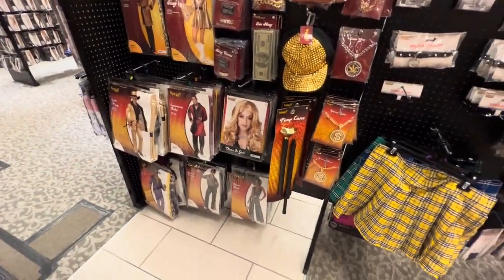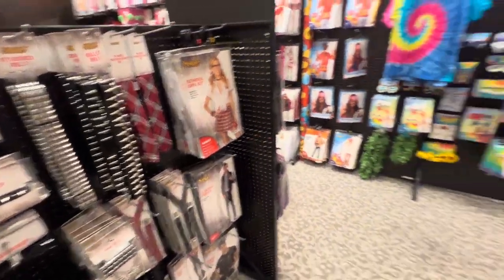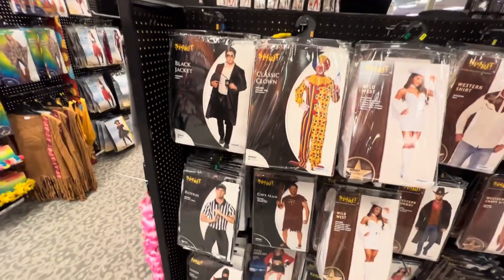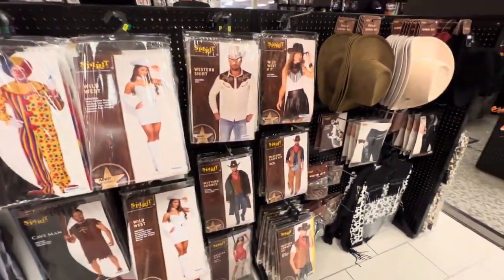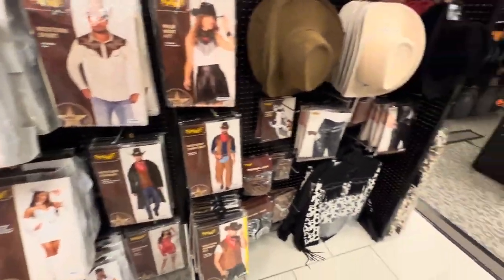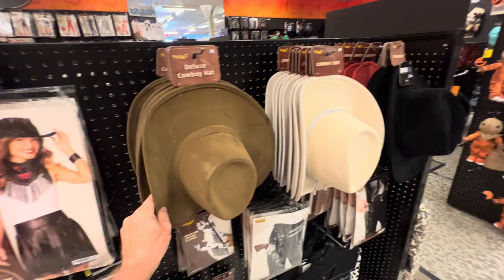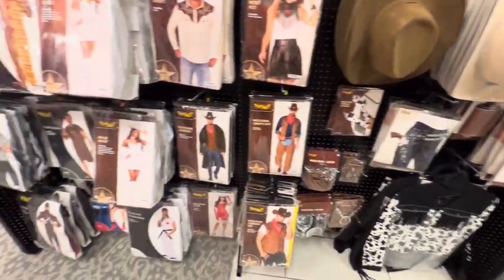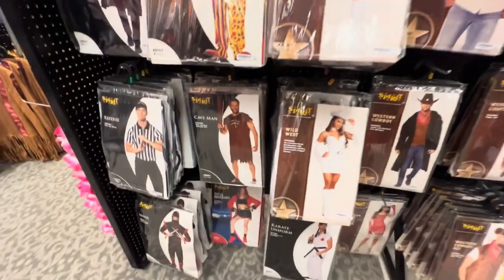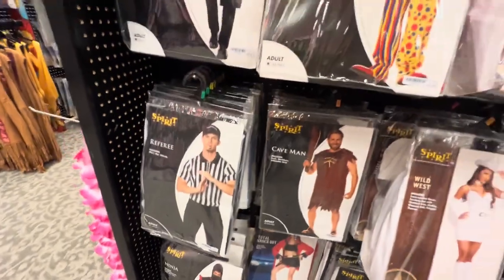I don't really know what this section is - it's kind of hard to describe. It's like cowboy mixed with clowns and everything else. They have nice cowboy hats here too - you can wear these all year round. Soft velvet. You can be a ninja, or a real ninja. Referee. Caveman - can't beat that.